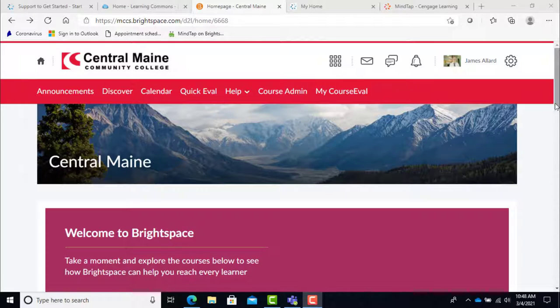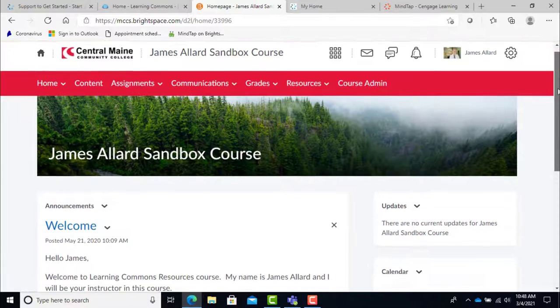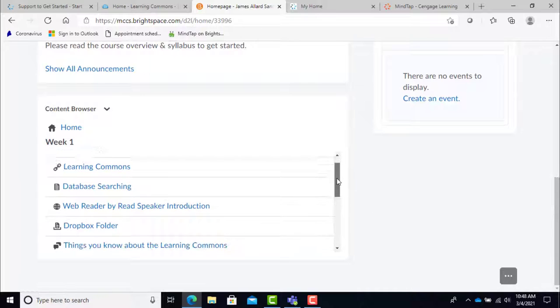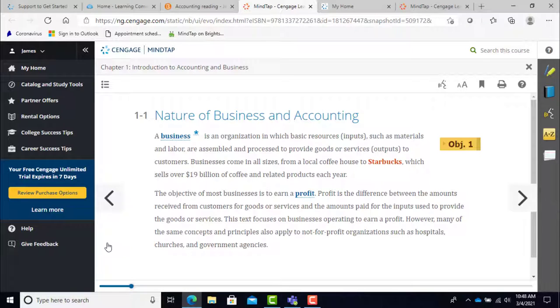Now you're probably saying, how do I get into Cengage Unlimited once I have paid my subscription fee? Well, there are two ways, and it depends on how your teacher set up their course. The first way is to log into your Brightspace course, find the module you're working on, and simply click on the link for the weekly reading or assignment. Then click on the Cengage link that appears, and presto, the readings or assignments appear without you ever having to leave Brightspace.